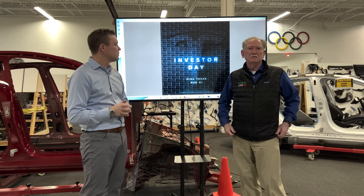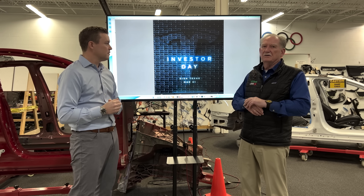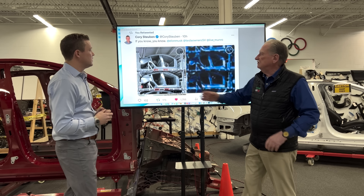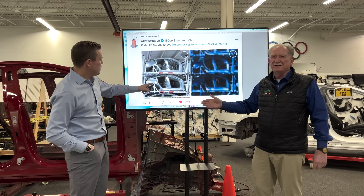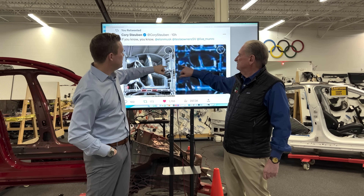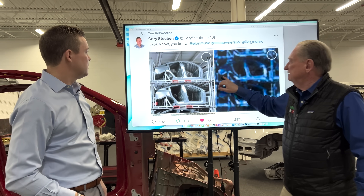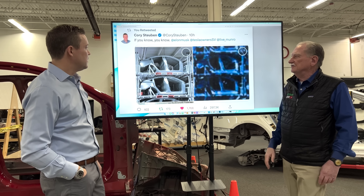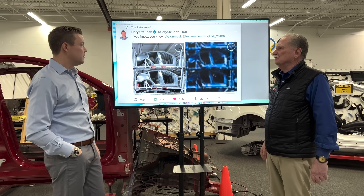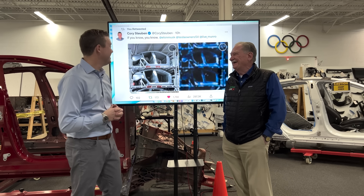Cory figured it out immediately — I was out with some army guys last night and didn't get a chance to see it. Cory sent this out and you can see the support triangle right here, and the support triangle there. Even the wheel inner is right there. This is so obvious it isn't even funny. Cory got that and then asked what it could possibly mean, and I said it looks to me like a day's worth of production. Between the two of us — two half-wits equal one wit.